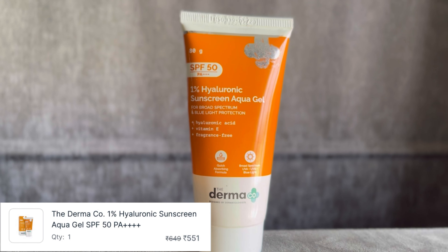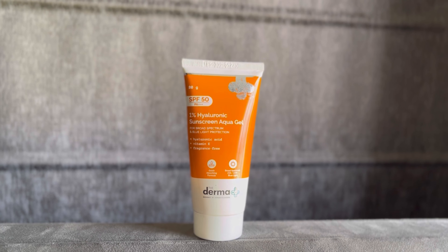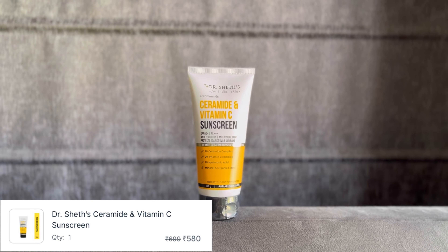This is a good nude color — the shade is called Floral Dream. So if you are searching for a nude nail paint, you must try it. Next, I have ordered this Dermafocca Sunscreen. I had finished my sunscreen so I ordered the Dermafocca 1% Hyaluronic Sunscreen Aqua Gel. I also ordered the Dr. Sait Ceramide and Vitamin C Sunscreen — both are SPF 50 and 80 grams. I was getting a very good discount, that's why I ordered two.